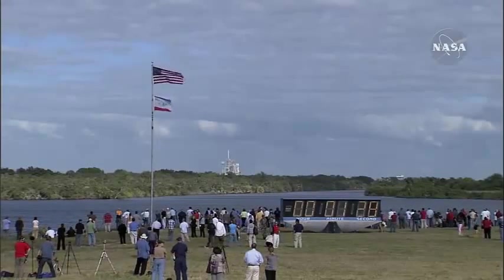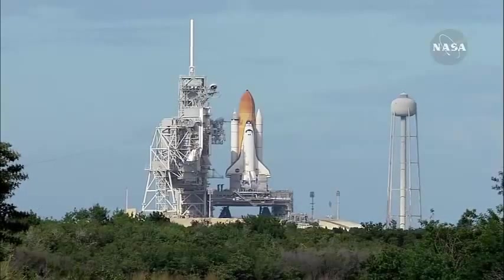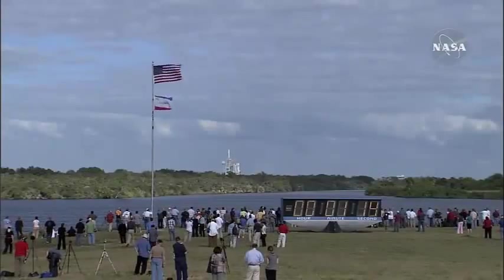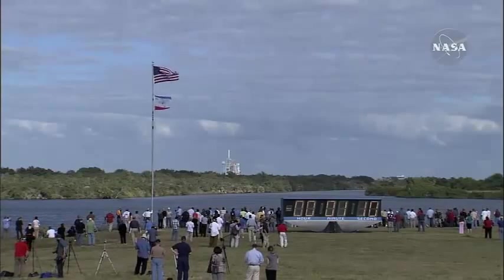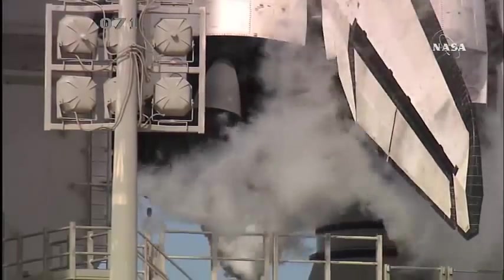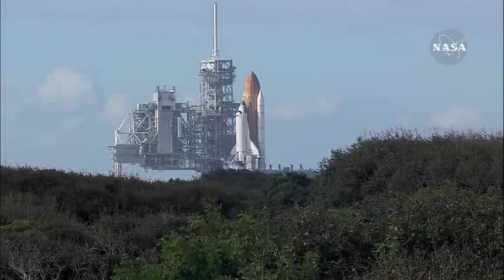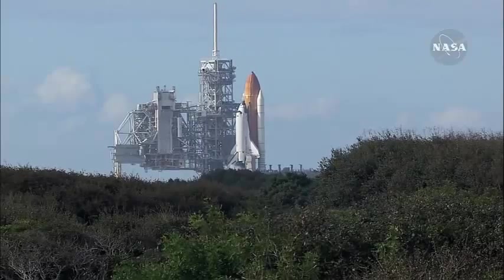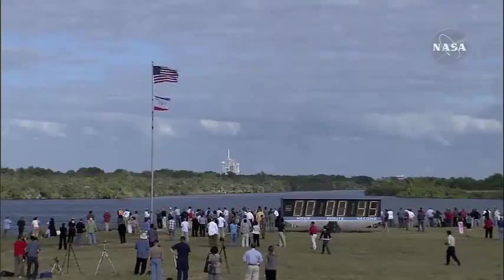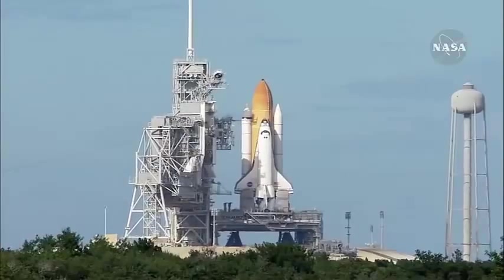A minute, 30 seconds. Sound suppression water system now being armed for release. Confirmation we have three main engines ready for ignition. One minute. Space shuttle now on internal power. Liquid oxygen and liquid hydrogen fill and drain valves are closed. Solid rocket booster flight data recorders are activated.